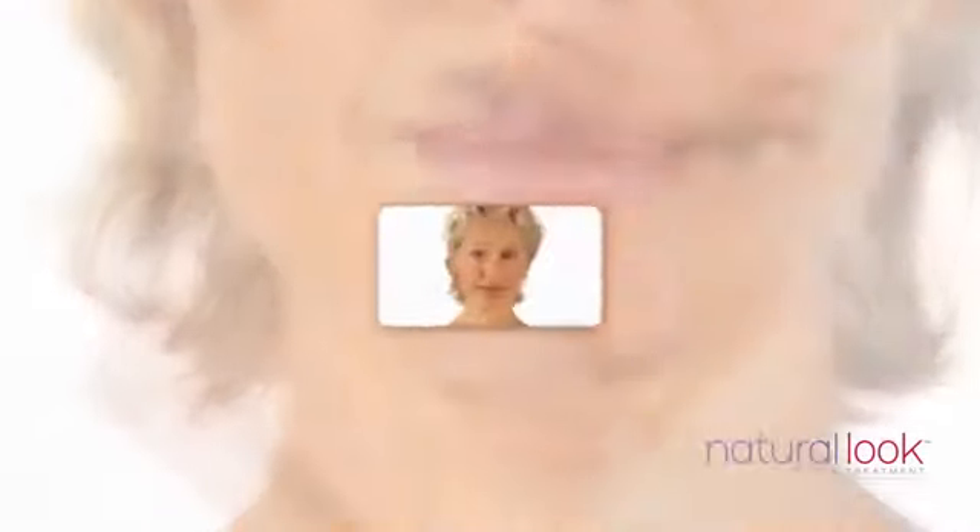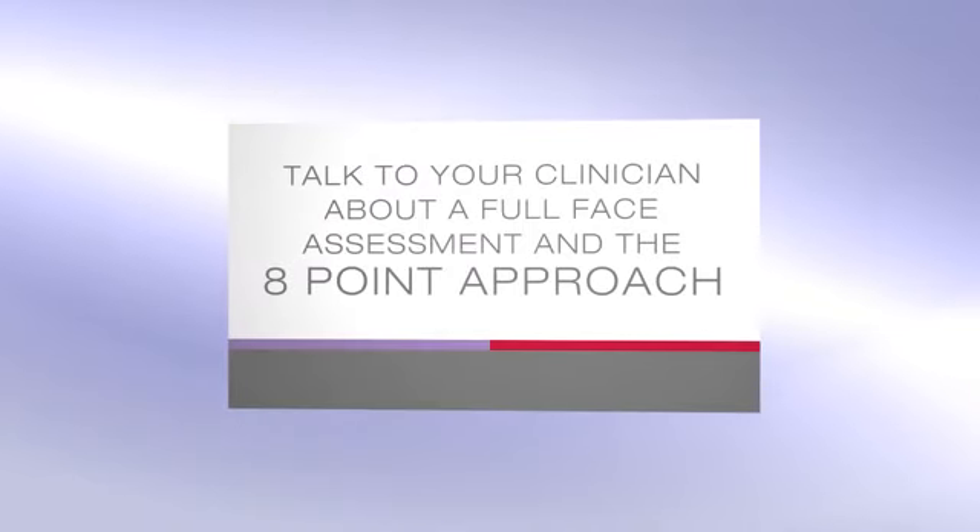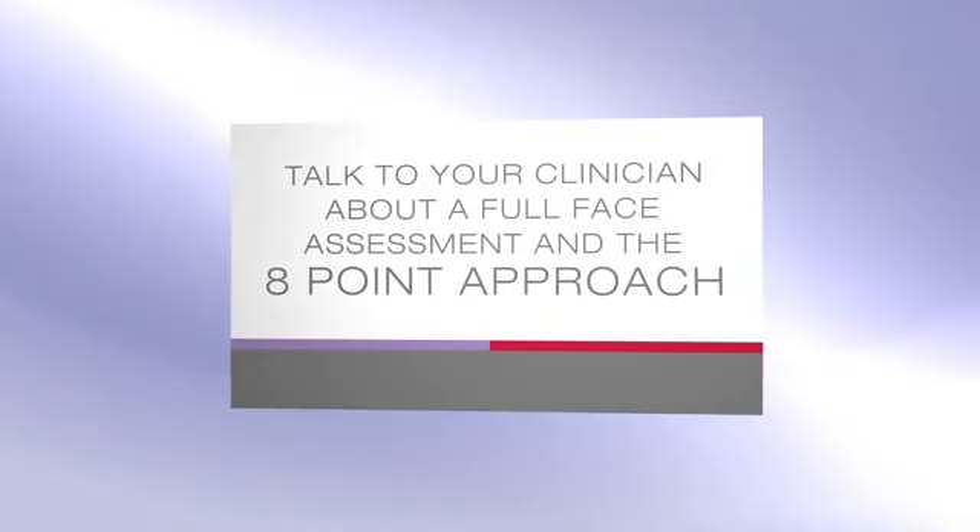Did you notice signs of ageing at these eight points? Talk to your clinician about a full face assessment and the eight point approach now.